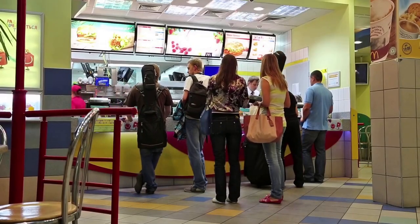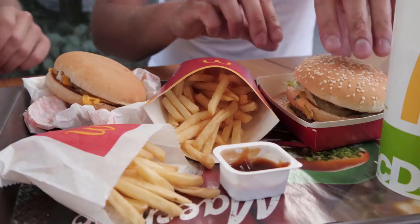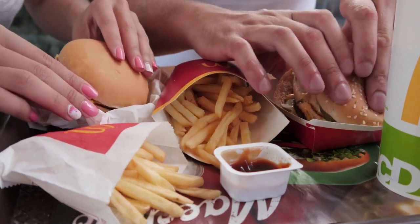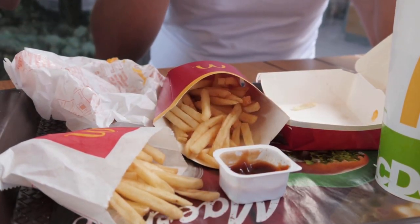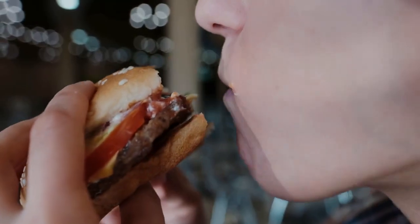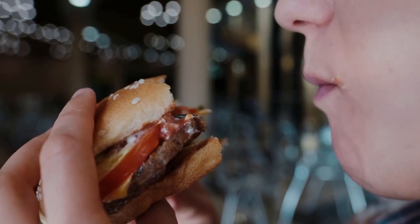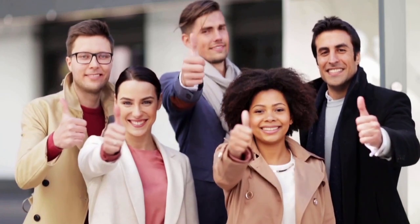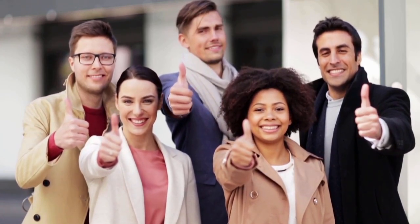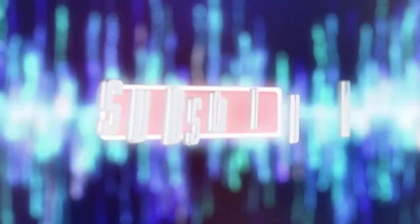McDonald's supply chain management is a perfect example of how efficiency, effectiveness, and sustainability can be achieved through the implementation of advanced technology, data analytics, and lean principles. So the next time you take a bite of your favorite Big Mac, remember the hard work and dedication that goes into bringing it to your plate. Thank you for watching our video on the supply chain management of McDonald's. We hope you found it informative and insightful. Don't forget to subscribe to our channel for more interesting content like this.